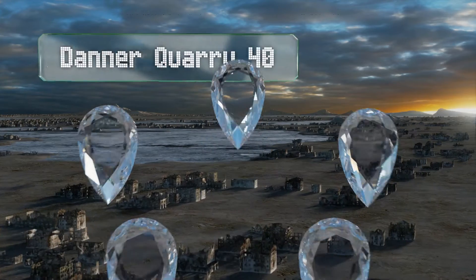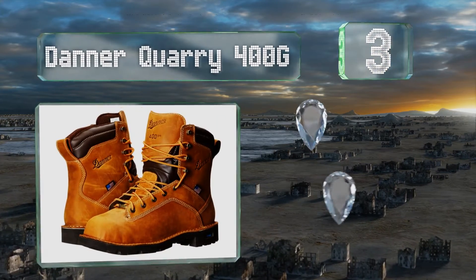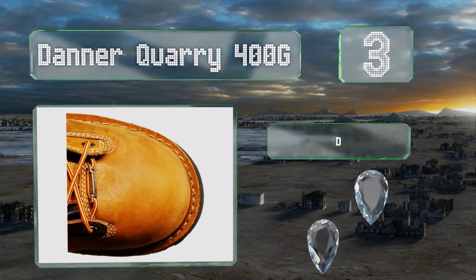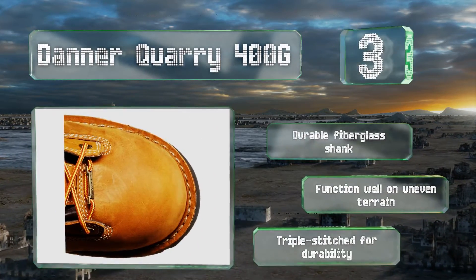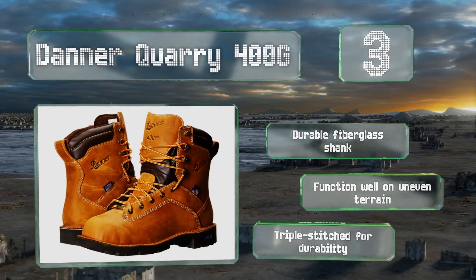Nearing the top of our list at number 3, there's a non-linear lug pattern on the bottom of each Danner Quarry 400G that offers excellent traction even in slick environments. It also keeps pebbles and other debris from getting lodged in the tread and annoying you with every step. These feature a durable fiberglass shank and function well on uneven terrain. They're triple-stitched for durability.